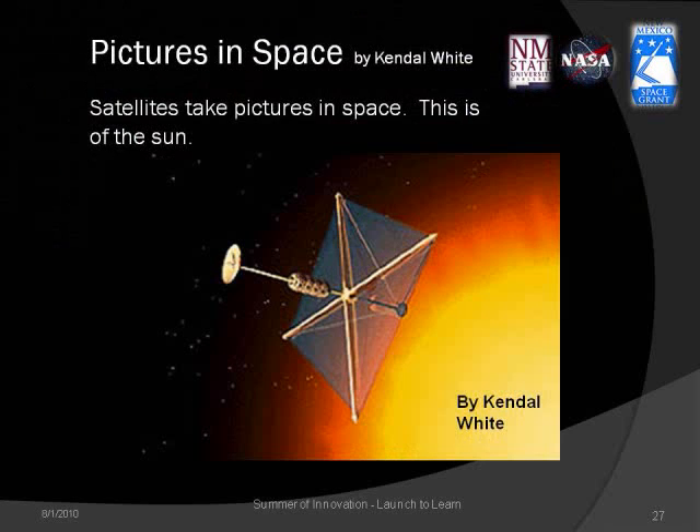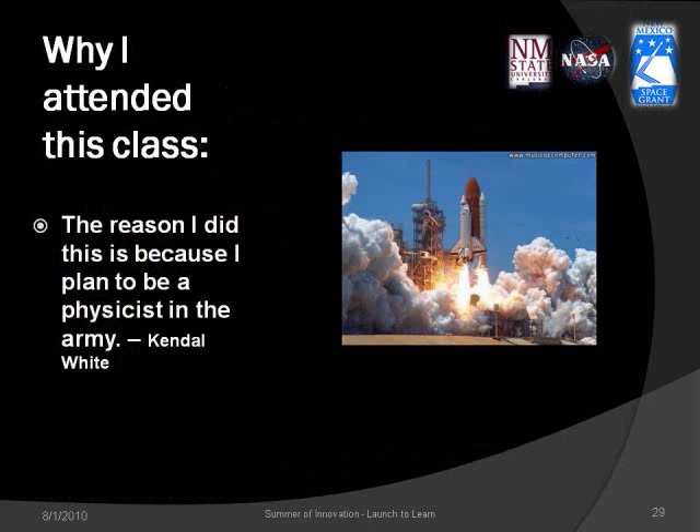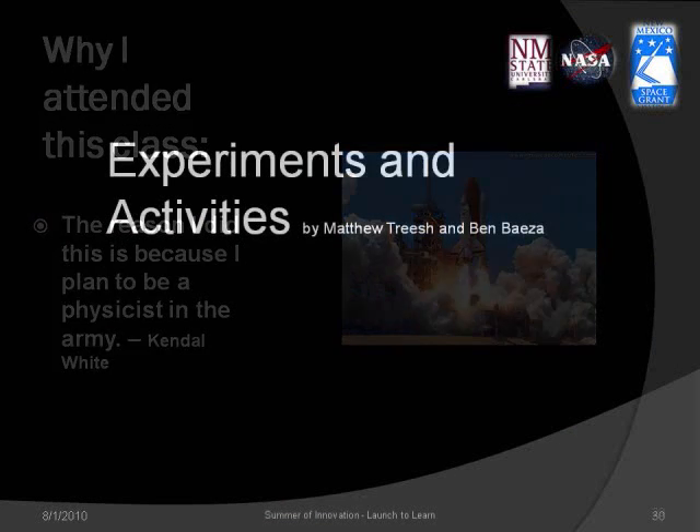Satellites take pictures in space. This picture is of the sun, taken by the Hubble satellite. The first image is a group of stars in deep space and the second is an odd-looking nebula. I attended this class because I intend to become a physicist in the Army.